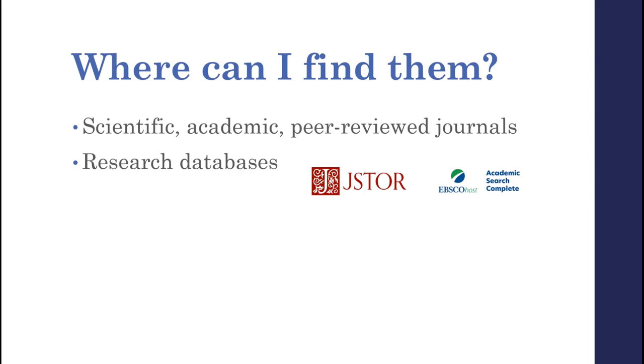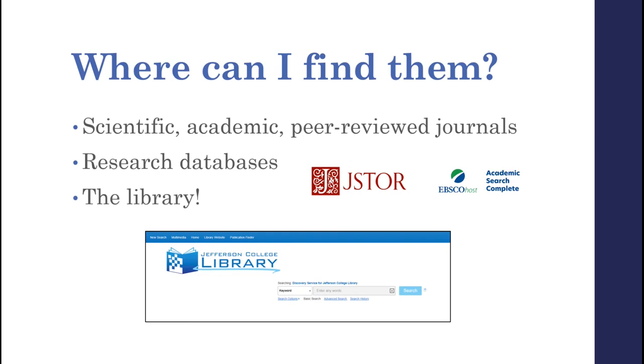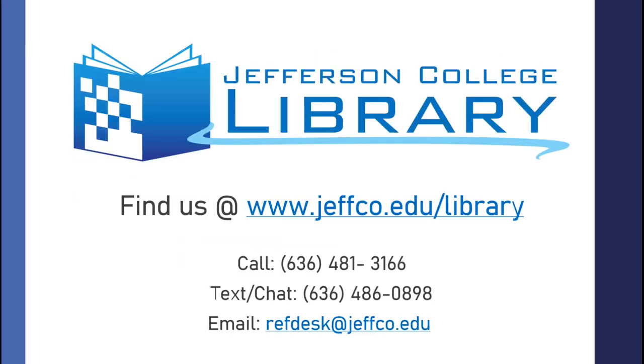Databases are often organized by subject or content type, and they make searching for scholarly articles pretty easy, since they allow you to use filters or limiters to narrow down your search results by whether or not something is peer-reviewed, where it was published, the subjects it discusses, and many more things. And the best part — you can get access to all kinds of journals and databases for free from the library. If you have any questions or need any assistance finding scholarly sources for an assignment, come visit us at the library or contact us through one of these methods.